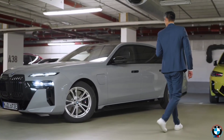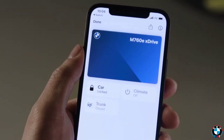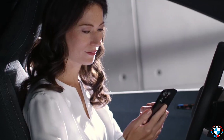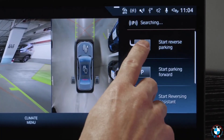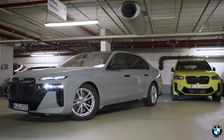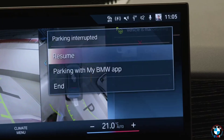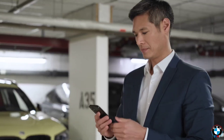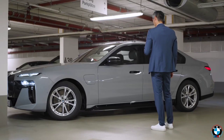Remote Parking: Long before remote parking became a buzzword, BMW made it a reality. Drivers could use their key fob to park their car remotely, maneuvering into tight spots without anyone inside. This was a lifesaver when squeezing into narrow garages or tight parking spaces — a futuristic convenience that saves time and hassle, demonstrating BMW's commitment to blending innovation with everyday practicality.